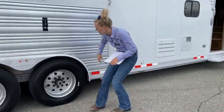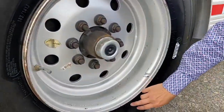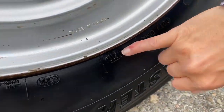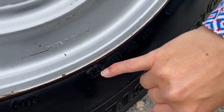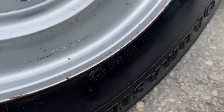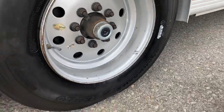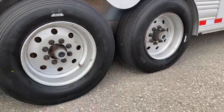Here's the DOT code on these tires. These tires were produced in the 17th week of 2019. All tires were replaced by us before this unit went up for sale so it's ready to roll.